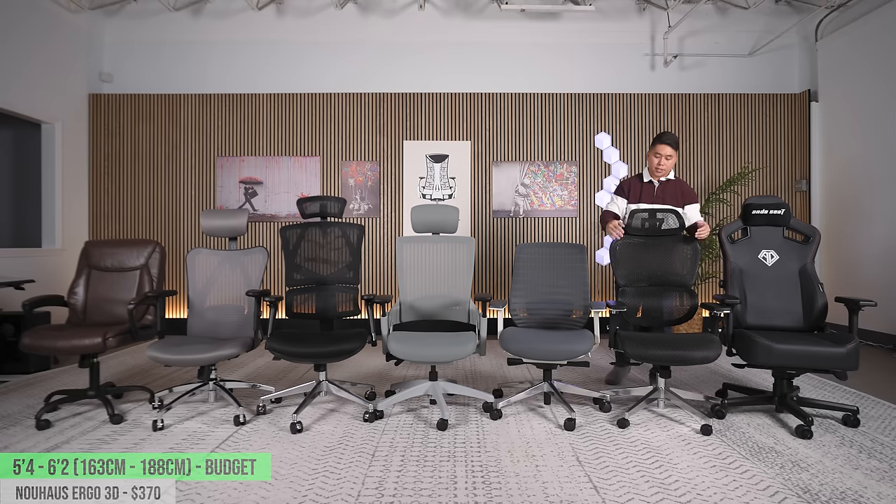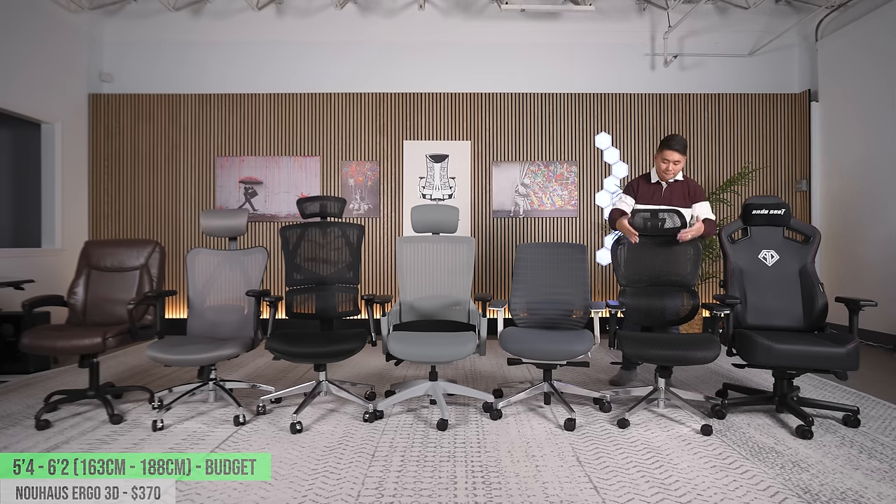Moving on to the Newhouse Ergo 3D at around $360–$370. Again, an all-mesh chair — same notes as the Hyken: over 150 pounds, I don't recommend it; if you're a tucker or double tucker, I don't recommend it because of the hard edges on the sides. This chair offers a five-year warranty, but the mesh is not warrantied — if it sags, that's considered normal wear and tear. In terms of pure feel though, I much prefer this over the Hyken — it feels like sitting in a hammock. I'd recommend it for 5'4" up to about 5'11" because the headrest doesn't go all that high and the harder edges might dig into the shoulders for people closer to 6'.